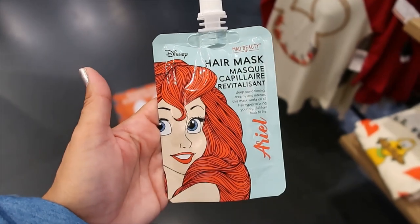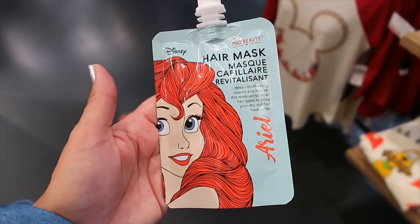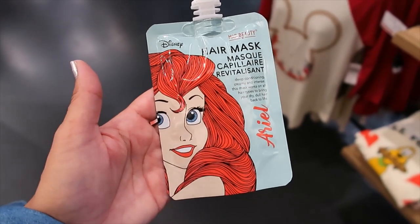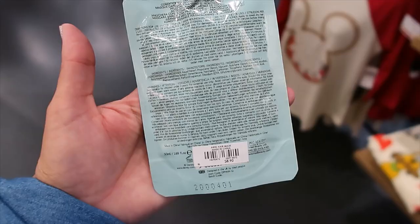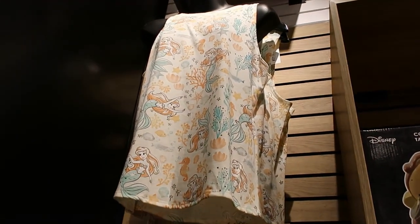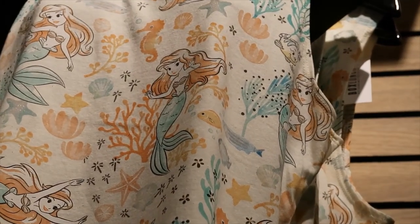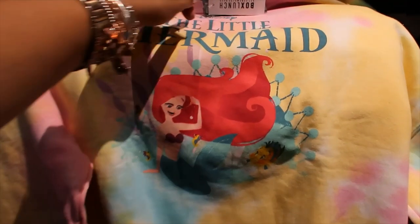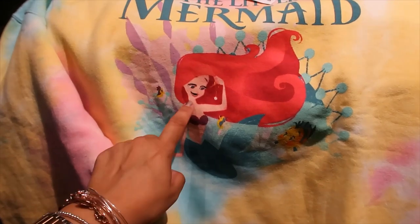They also have a hair mask — deep conditioning, creamy and intense. Works on all hair types to bring dry dull hair back to life. $8.90. Let's look at that tank top — look at that girl, isn't she beautiful? $44.90. But what happened — why does she have a mustache? There's another one and she also has a mustache. This has to be a printing mistake, right?